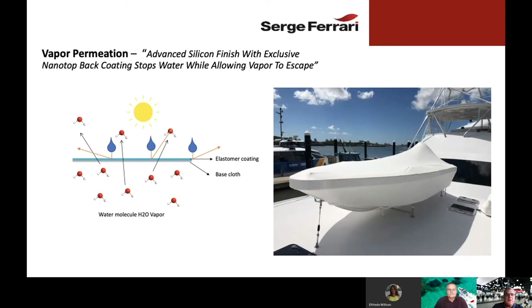With Stamoid Smart, we talk about vapor permeation. As you can see on the graphic to your left, water droplets are not able to penetrate the Stamoid elastomer silicone coating. When water molecules come together and cool, they form liquid water. That liquid is too large to penetrate the fabric and too large to penetrate the silicone coating, so the liquid is repelled and not able to pass through.